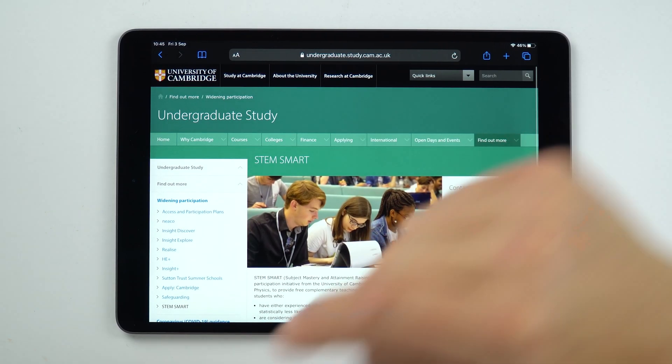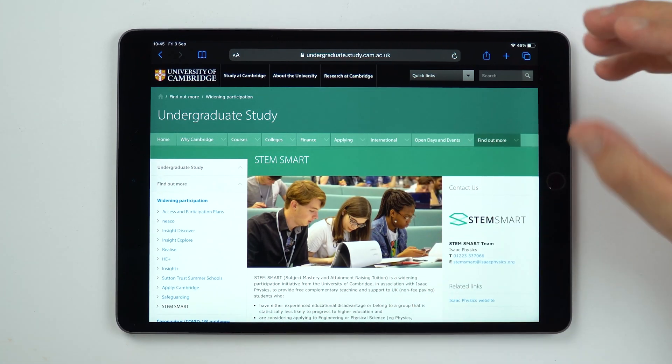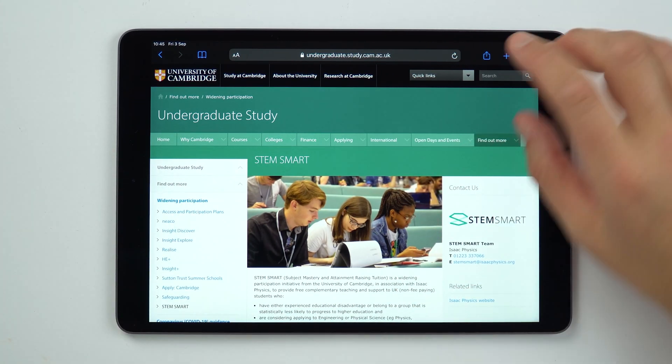I found out about this on Twitter the other day and I thought I need to share this with as many people as possible, because it's a project run by the University of Cambridge. It's completely free and it's designed to support students who might not always have all the support they need from their home life or from their school. It's called STEM Smart and I'll put the link beneath this video so you can go straight to the page, read up about it, and maybe apply.